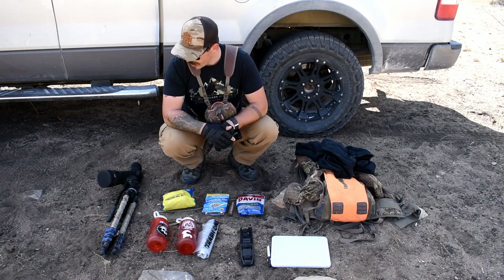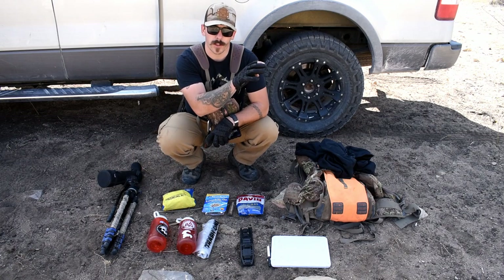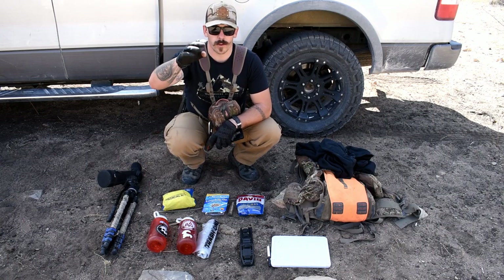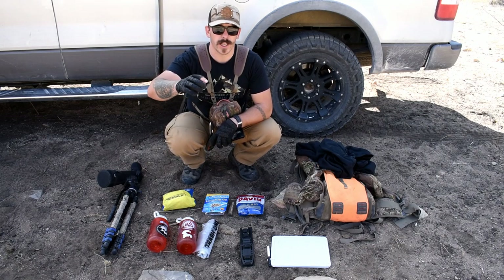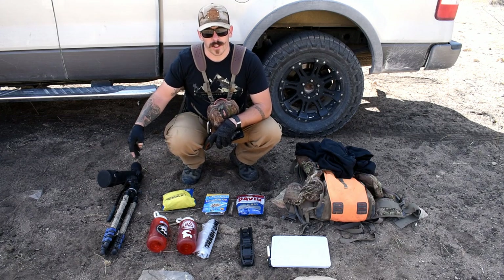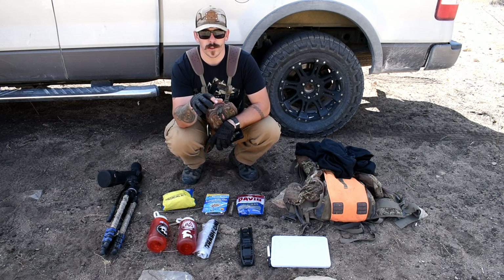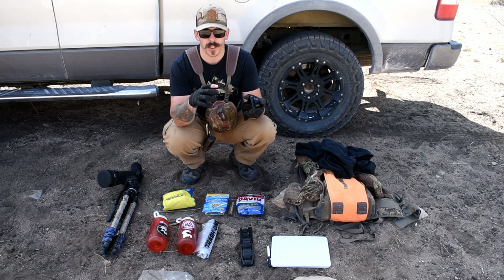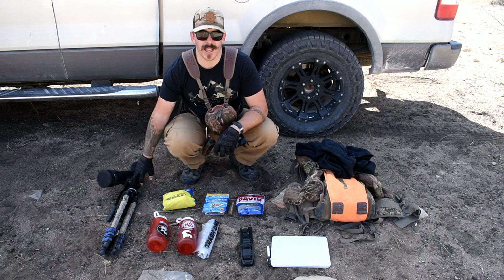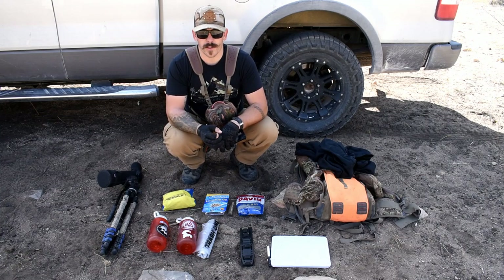The reason I carry the spotting scope is to save leg time. I'm going to be looking at a few shelter caves back here, and instead of hiking up to every single one — gaining a few hundred feet of elevation each time — I can get on an adjacent slope and spot into every single one of them to see which ones I need to actually walk into. If they're clumped together I'll check them all, but this will save me a lot of leg time.